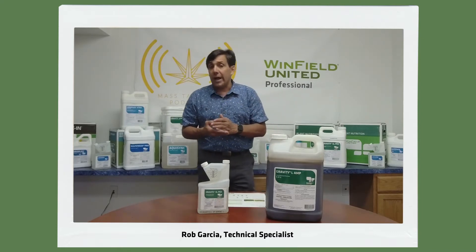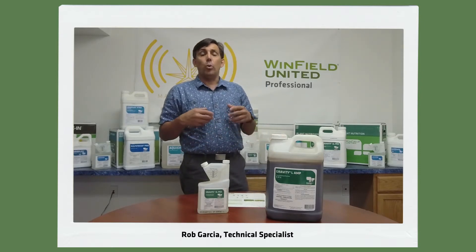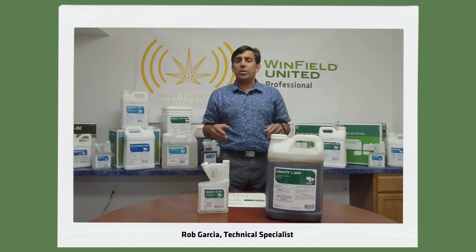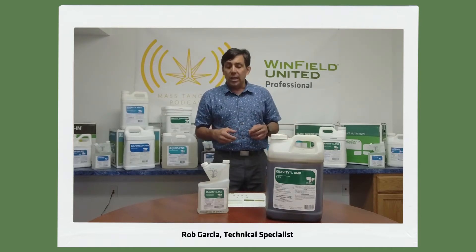For turf grass, we actually apply PGS to many of our turf grass seeds. We carry blues, ryes, fescues, bermuda, etc., that have already been pre-treated with PGS.